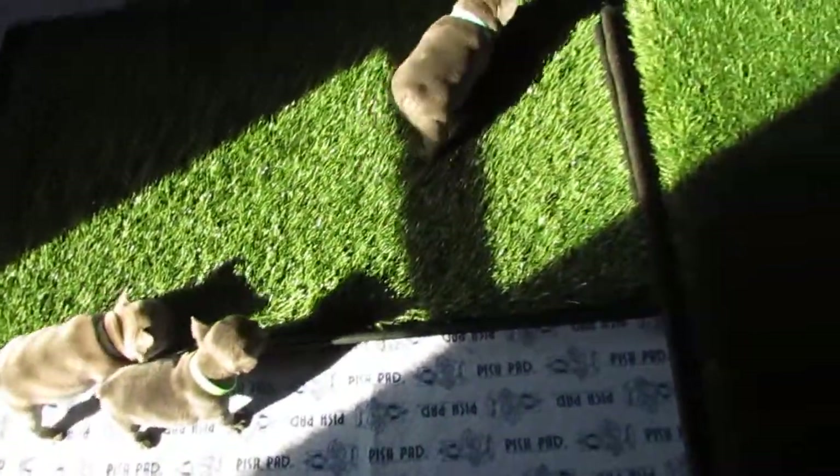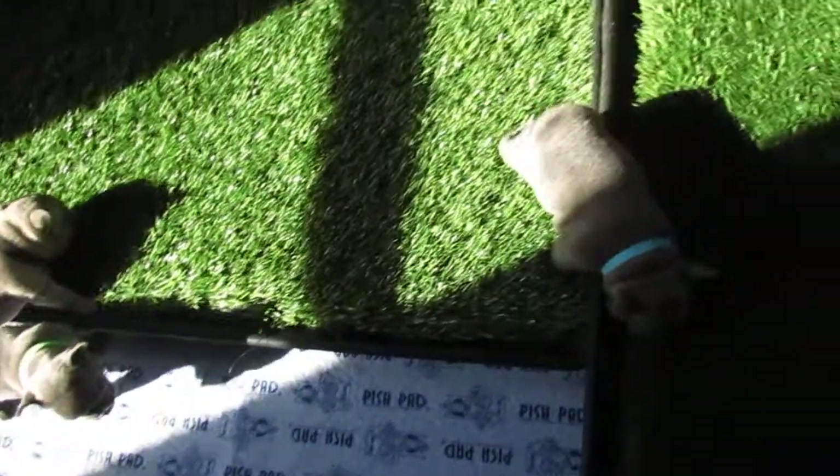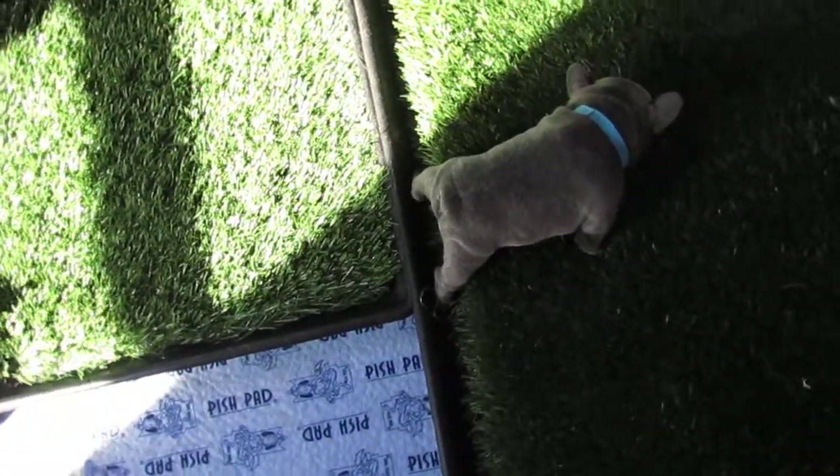I praise them when they're up on the doggy potty too, so they know that's where I want them to be when they go potty. Good boy, Sunny — yes, that's a good boy.